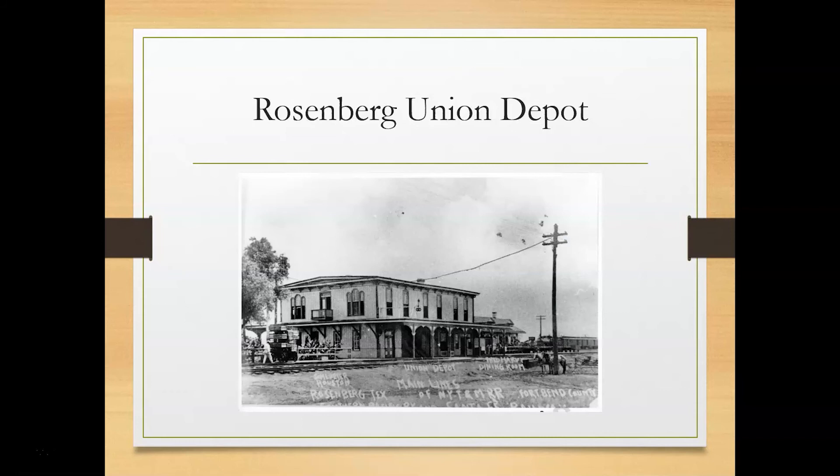Here is the two-story Rosenberg Union Depot. Next to the depot was a Fred Harvey restaurant. Fred Harvey was known as the Civilizer of the West. He built a chain of restaurants called the Harvey House that were built along the railroads throughout the West. His restaurants were known for their excellent service and good food. Girls between the ages of 18 and 30 were recruited in the East to work in his restaurants and became known as the Harvey Girls. They were carefully trained and paid $17.50 per month plus tips and room and board. So Rosenberg had its very own Harvey Girls.